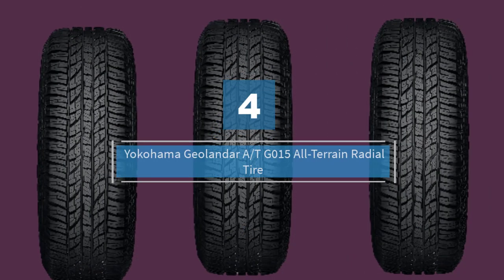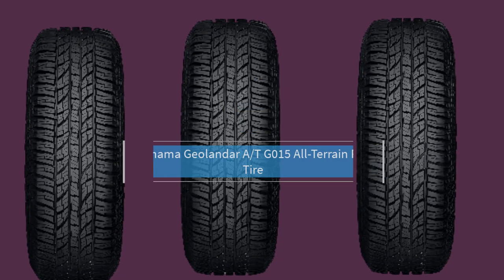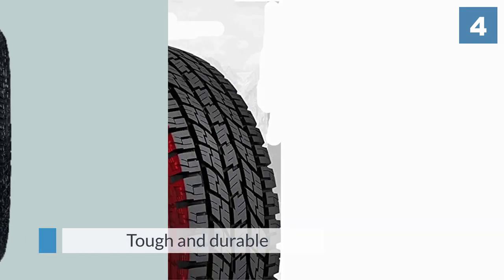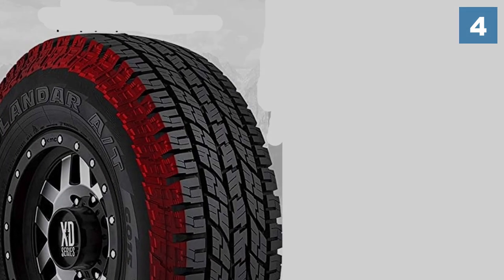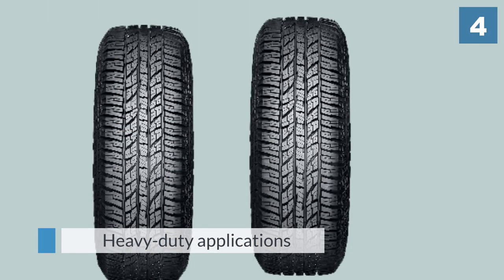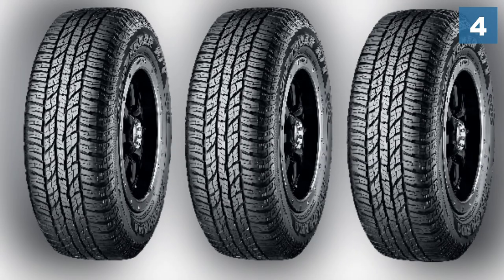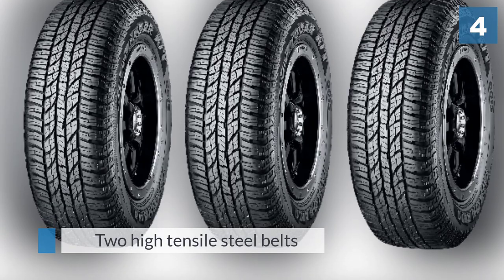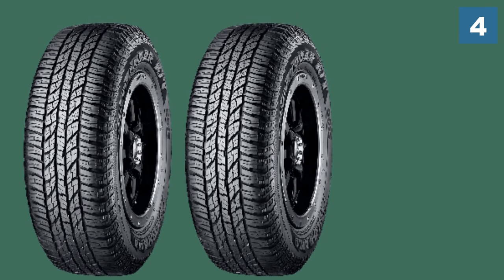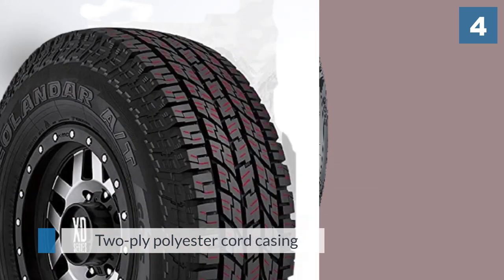Number four: Yokohama Geolander ATG015 All-Terrain Radial Tire. This tire is tough and durable with a rugged design that enables it to function well in heavy-duty applications. The internal construction features two high-tensile steel belts layered on top of a two-ply polyester cord casing with spirally wrapped nylon reinforcement. The tread block also combats typical road noise that comes with aggressive tread designs, using pitch variation enhancement to reduce unwanted sound levels.